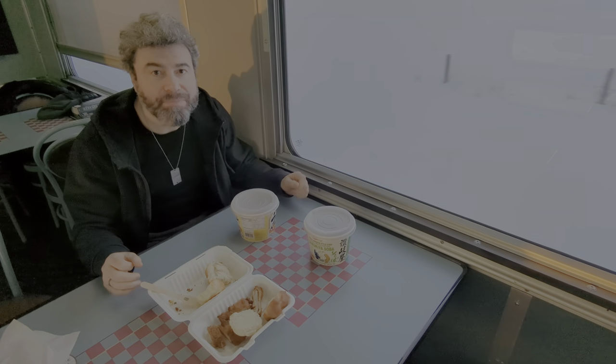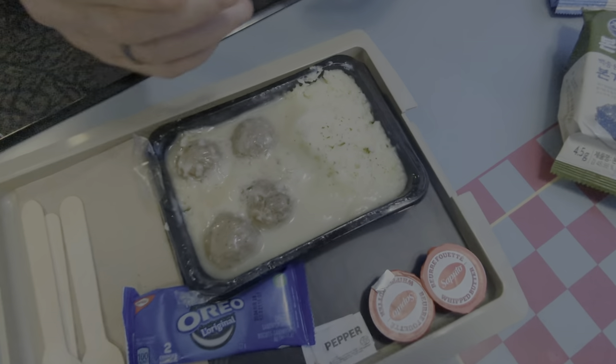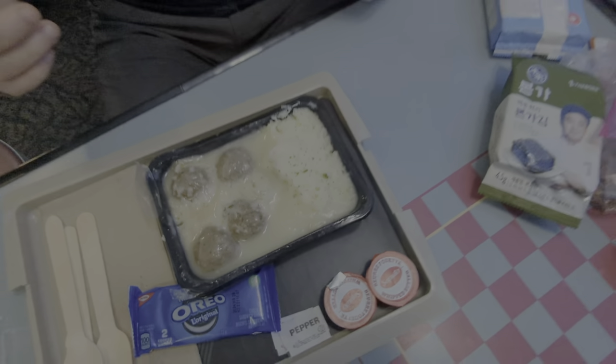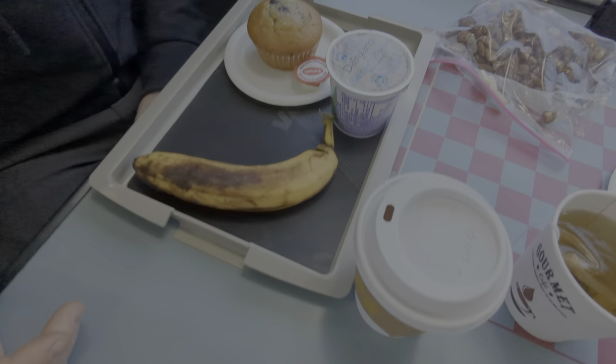For breakfast you will have the option of an omelet with potatoes or a sandwich. You definitely won't go hungry. There is an excellent team working on the train.